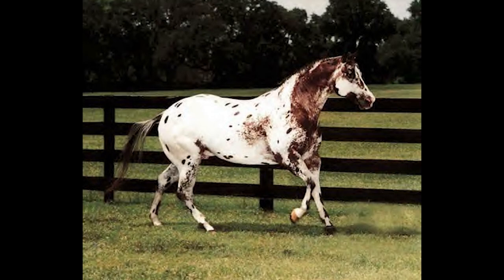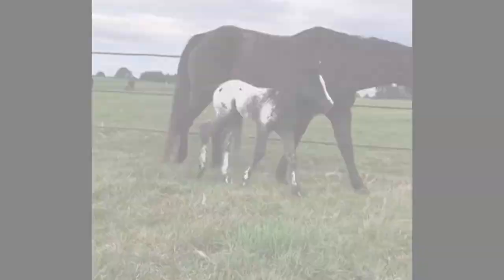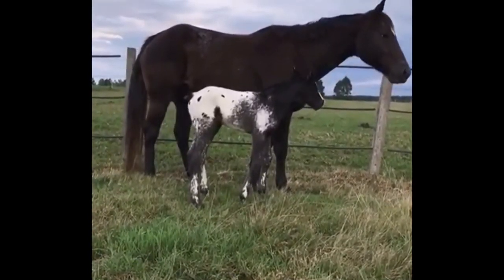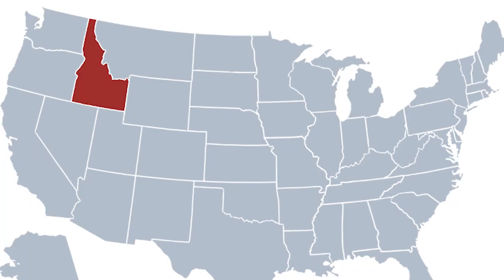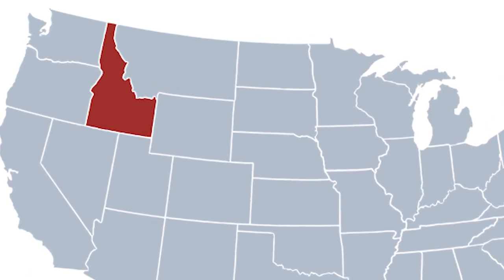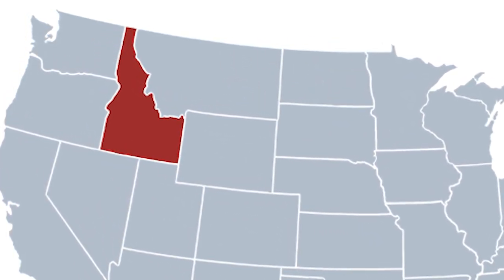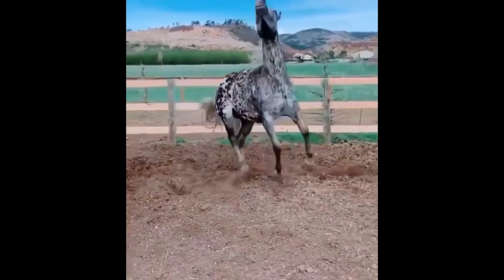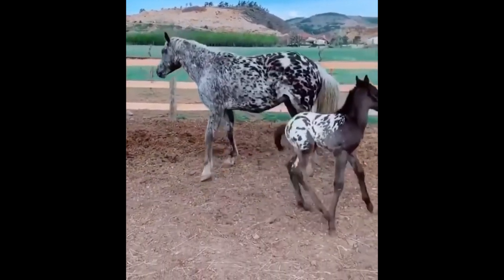The Appaloosa Horse Club was established as the breed registry in 1938. Now the Appaloosa is one of the most popular breeds in the United States. It was named the official state horse of Idaho in 1975.